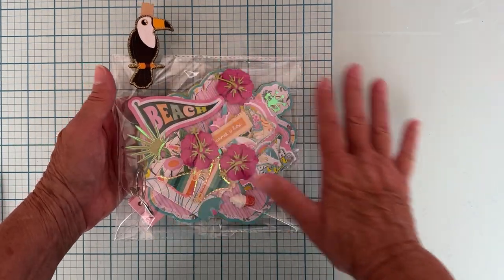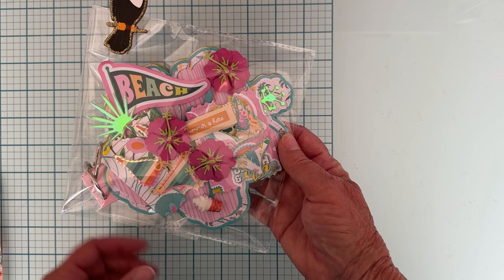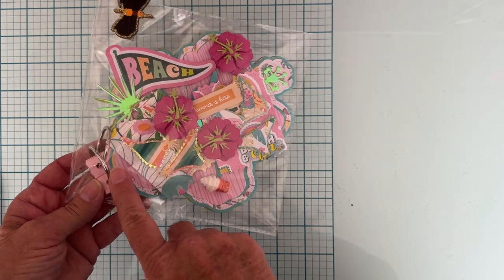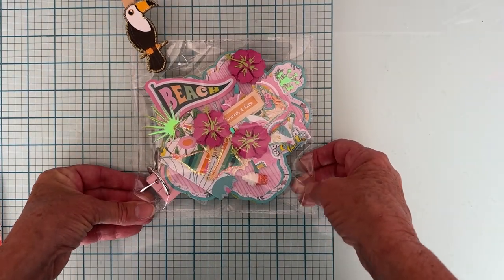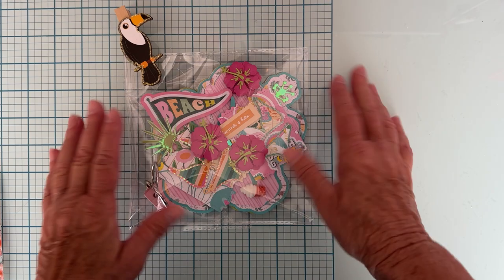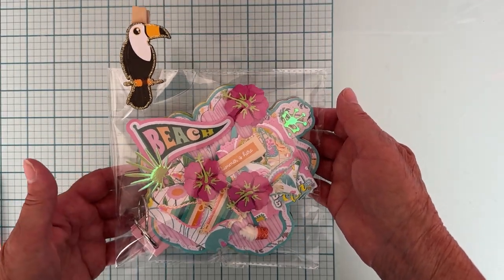First up is this really cute hibiscus mini album from Scrap Diva Designs. I've decorated the front really cute and added some binding rings. The inside pages are finished but not decorated, so you can add to that if you want, or just use it as an embellishment book and attach some embellishments however you like. There are four pages in this.